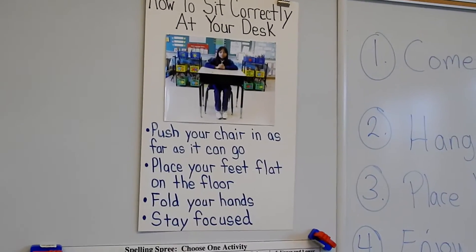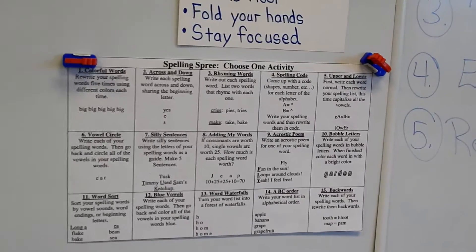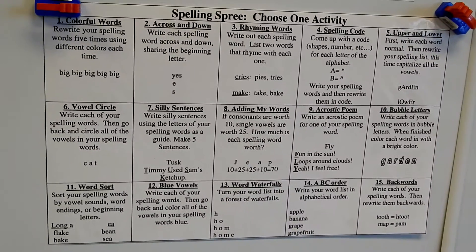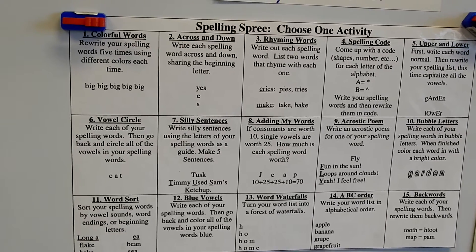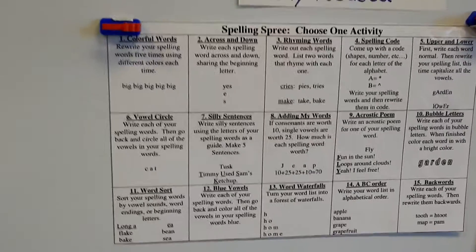How to sit correctly at your desk — that's right in front of the classroom. And the Spelling Spree poster, which has activities that we do for round three of the Daily Five. Students use their spelling words, pick an activity, and complete it. Round three is also 15 minutes.